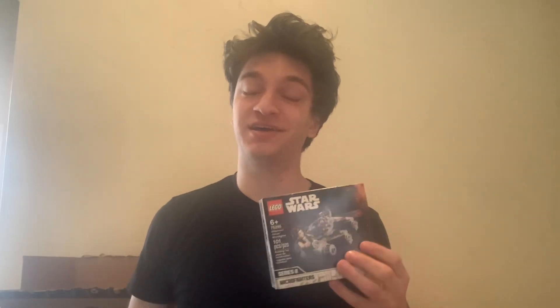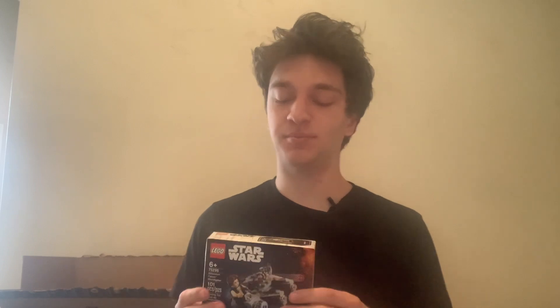Welcome back to Brick by Brick. Today we're going to be going through quite a few of the LEGO sets that I'm currently selling on eBay. I'll be telling you guys why I decided to sell them and how much money I'm expecting to get from them.